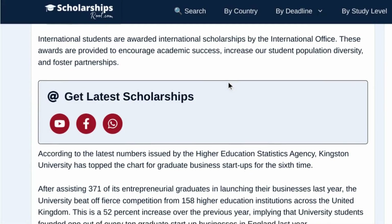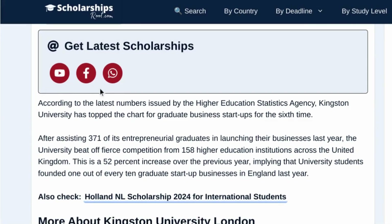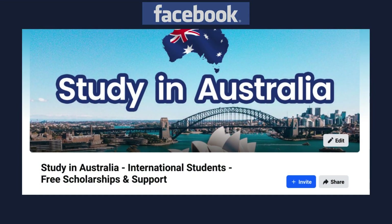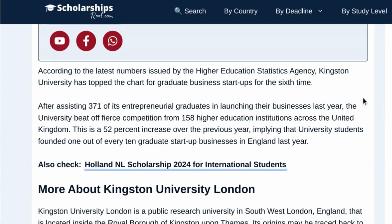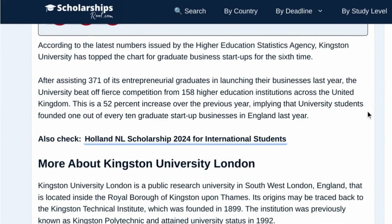If you're new to our channel and want to get the latest scholarship updates, you can stay updated by following us on YouTube, WhatsApp channel, and also join Scholarships Route on Facebook and the most popular USA, Australia, Canada, and UK Facebook pages. The link is in the description. Kingston University has been recognized for its excellence in supporting entrepreneurship. According to the Higher Education Statistics Agency, Kingston University has topped the chart for graduate business startups for the sixth time. Last year alone, the university supported 371 entrepreneurial graduates in launching their businesses, marking a significant increase from the previous year. If you're an international student looking to study in the UK, the Kingston University Scholarship could be a great opportunity for you.